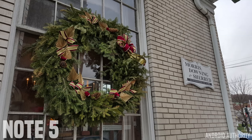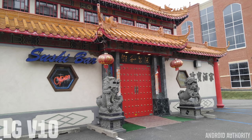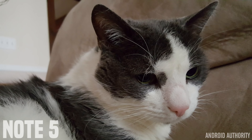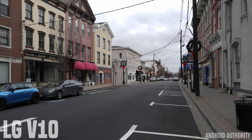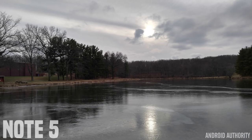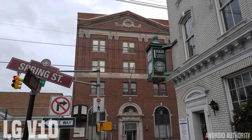Outdoors, both cameras perform exceptionally well with little differences from each other. The Note 5 has a bit more contrast and color to the images, which does come down to personal preference, but that extra boost from post-processing is quite appealing. Although this does mean you will lose a lot of information in the darker areas of the photos. Colors are more towards the warmer side with the Note 5, while the V10 is a little cooler with less saturated colors, often capturing a more accurate representation of the scene. If you want to quickly snap a beautiful photo without tinkering with settings, you're going to love the vibrant colors, higher contrast, and sharper images on the Note 5.